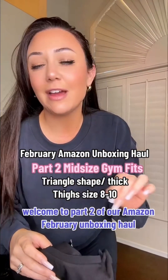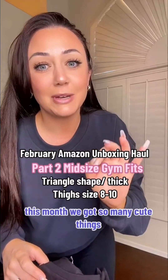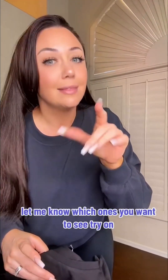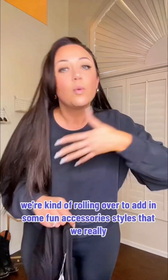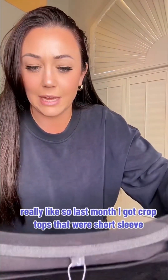Welcome to part two of our Amazon February unboxing haul. I'm so excited — this month we got so many cute things. Don't forget to check out part one for all the best one-piece swimsuits and let me know which ones you want to see tried on. Now part two is going to be a little bit more on that gym fit life from last month, and we're rolling over to add in some fun accessories and styles that we really love.